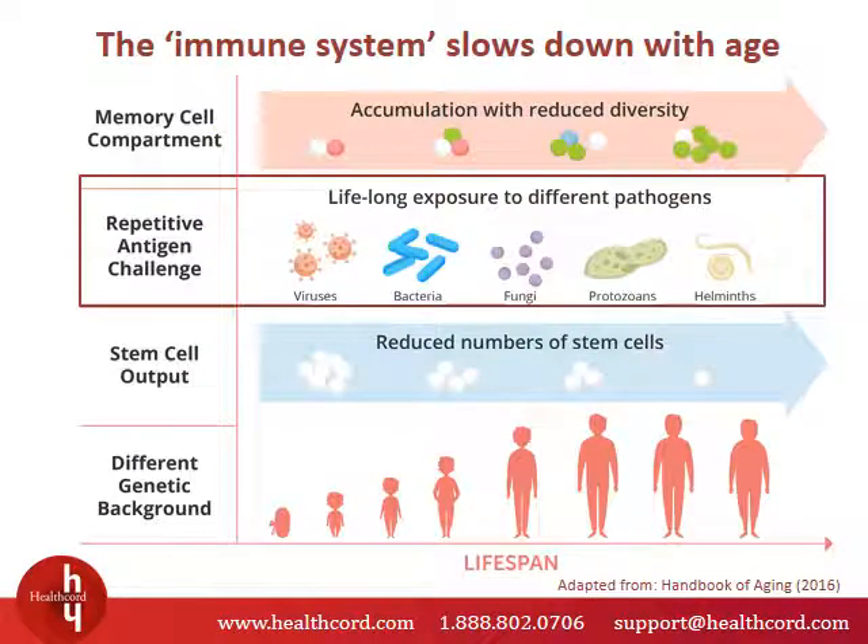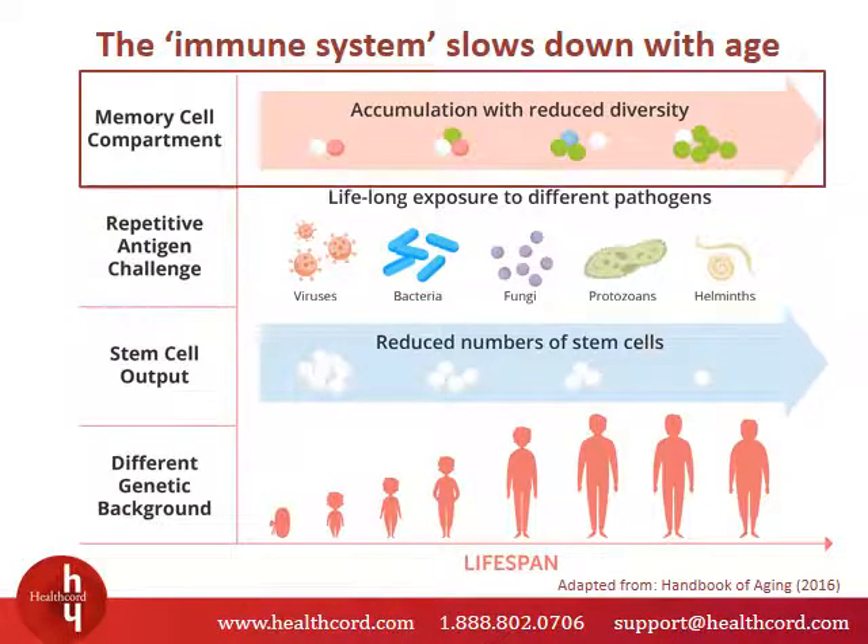Every time a person is exposed to a new pathogen this process is repeated. But there's a little snag to this perfect system — our immune systems slow down as we age. While you most certainly are exposed to more pathogens with age, our immune systems change, affecting their ability to protect us. As we age, our immune memory is lost. The diversity of memory cells that hold information about antibodies decreases as we age, leading to immune memory loss.